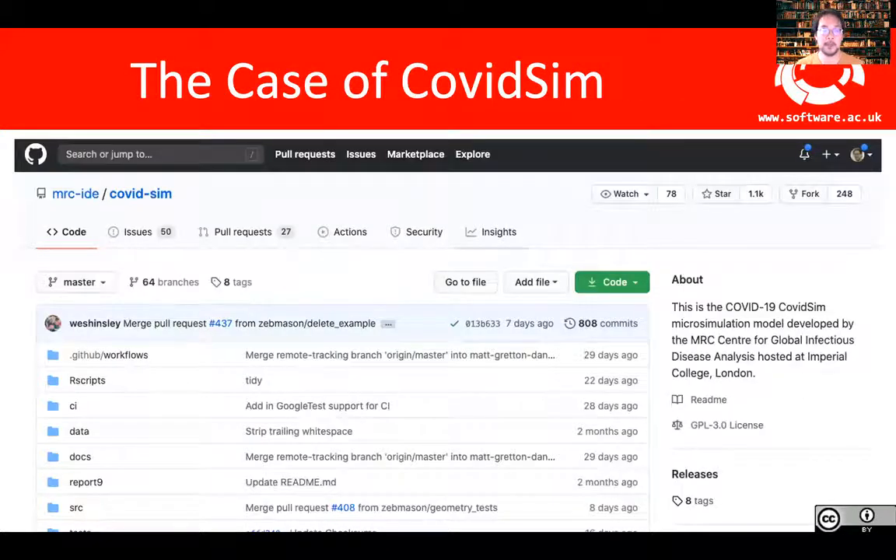The COVID-19 pandemic, which has caused this particular conference to go online, is a really good case study in understanding what happens when research software is put under pressure. In the UK, one of the main pieces of software used to help inform policy makers was produced by a group at Imperial College — it's called COVIDSim. It's a micro-simulation model that lets you see the effects of different interventions. This code has been developed over many years, probably about a decade old. Originally not made openly available, but at the start of the pandemic it was published with the help of people from the GitHub team at Microsoft. Here we can see a piece of code on GitHub being used to help influence public policy — so this is a really good thing for research software.